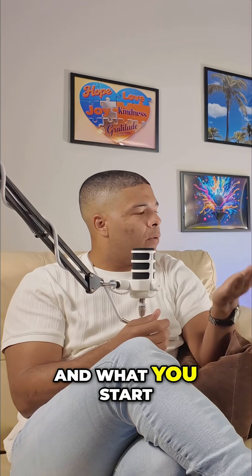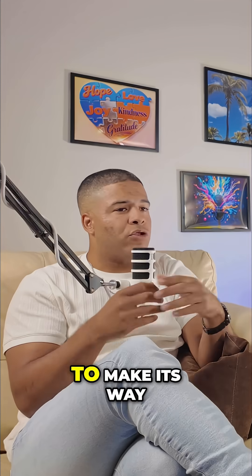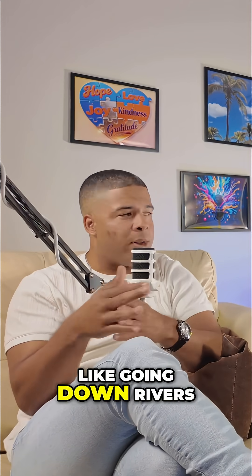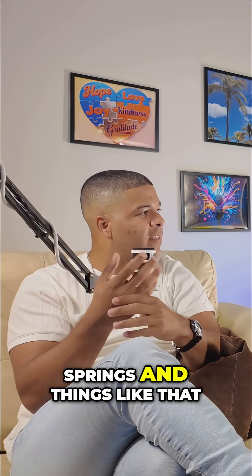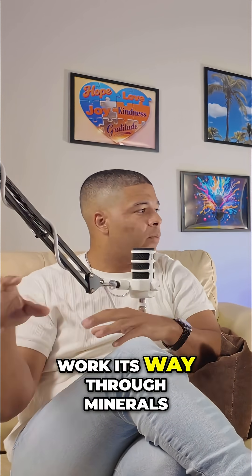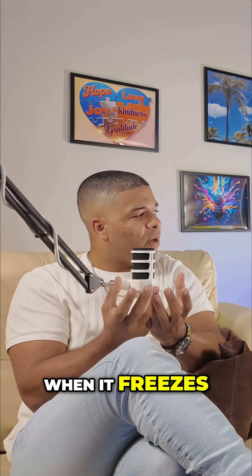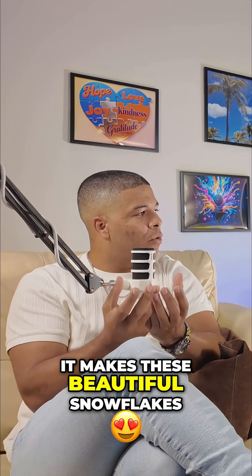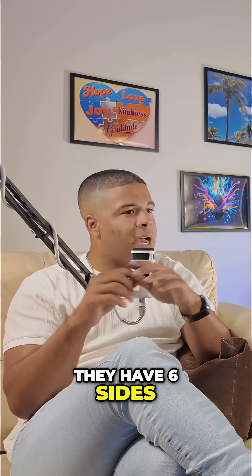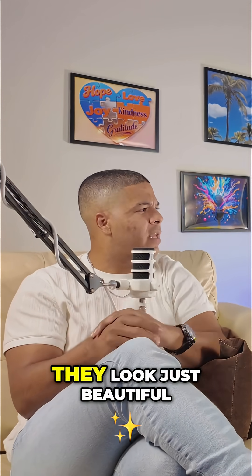And they freeze them. What you start to see is whenever water has been able to make its way through natural processes throughout the ecosystem — going down rivers, coming up from springs — and this water has been able to work its way through minerals and nature, when it freezes it makes these beautiful snowflakes. Very coherent. They're always hexagonal, they have six sides, just very beautiful. They look like these little fractals.